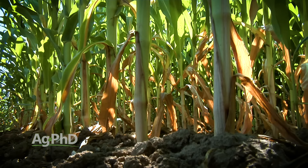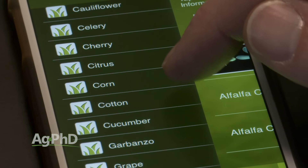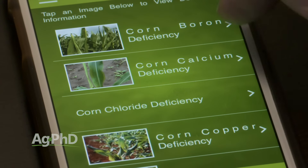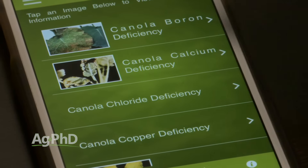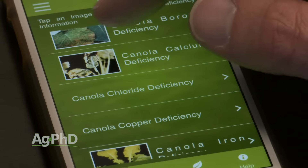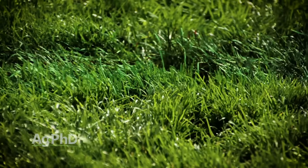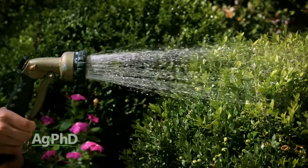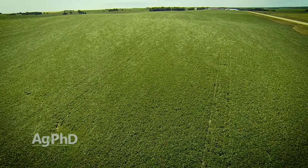Identification is really the first step to solving the problem. With the nutrient deficiency app you can look at the pictures of nutrient deficiencies and find out a little bit more about different nutrients and why they're important in plants. We talk about plant nutrients, we talk about fertility all the time on the show and I don't care if you just have a lawn, you have a garden, or you're a big farmer — nutrients are incredibly important.